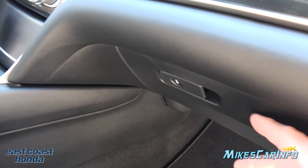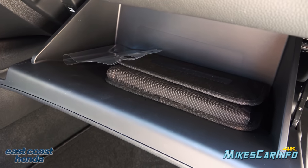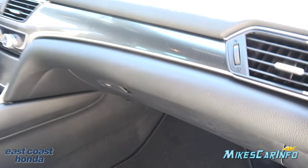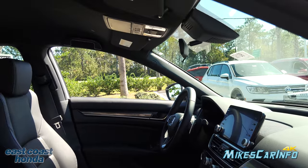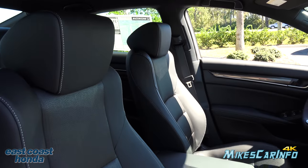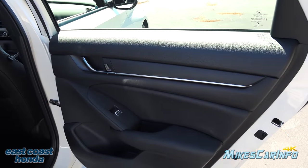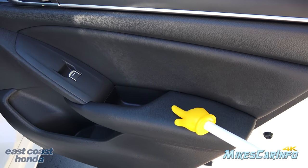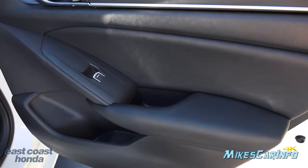The glove compartment is a locking glove compartment with smooth plastic on the inside. Looking at the inside of the back door, the only soft-to-the-touch portions are around your arms. Up top and along the bottom are hard plastics.